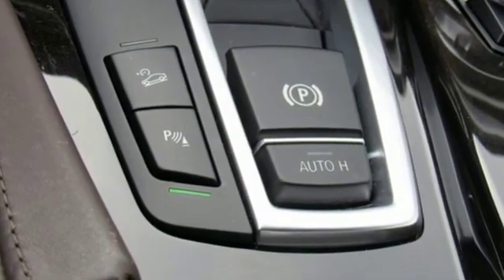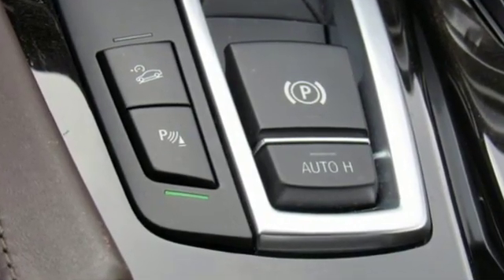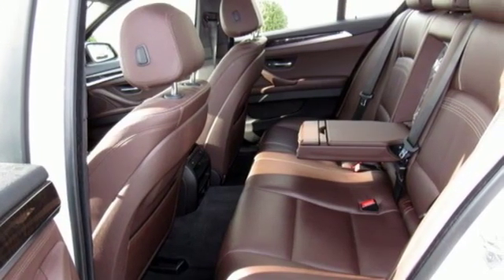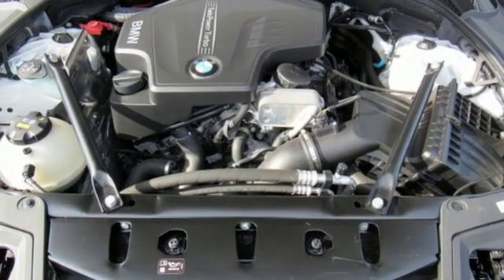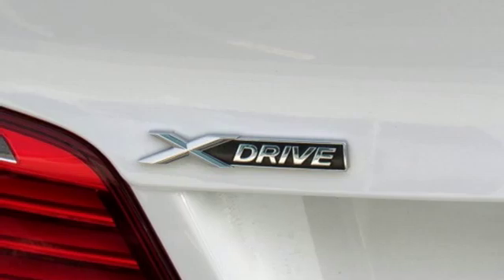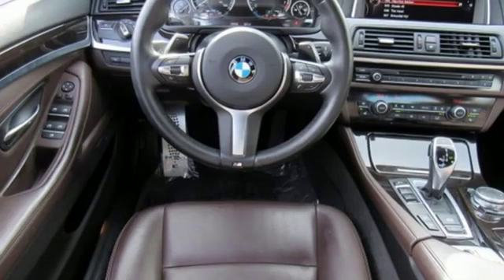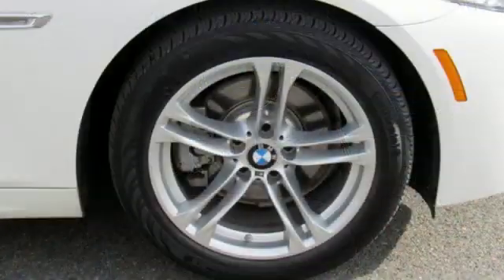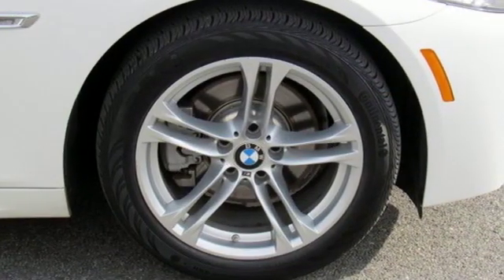It comes with the features you need and better yet want: integrated navigation system with voice activation, power heated mirrors, dual zone climate control, auto dimming rear view mirror, power tilting steering column, intercooled turbo inline 4-cylinder engine, hands-free liftgate, gas pressurized shocks, and automatic transmission.